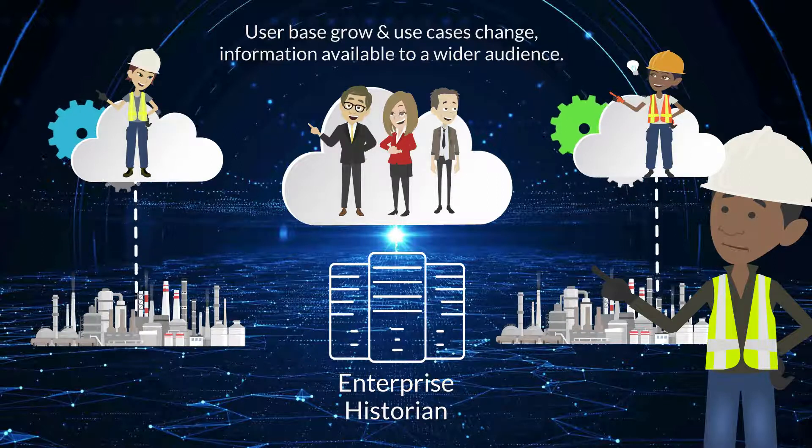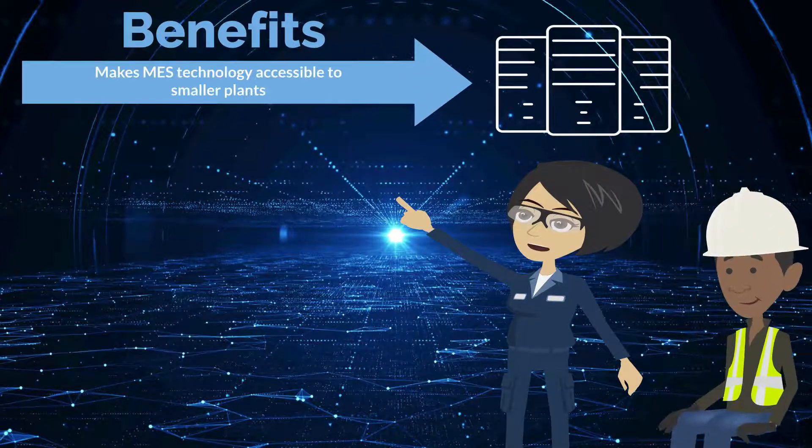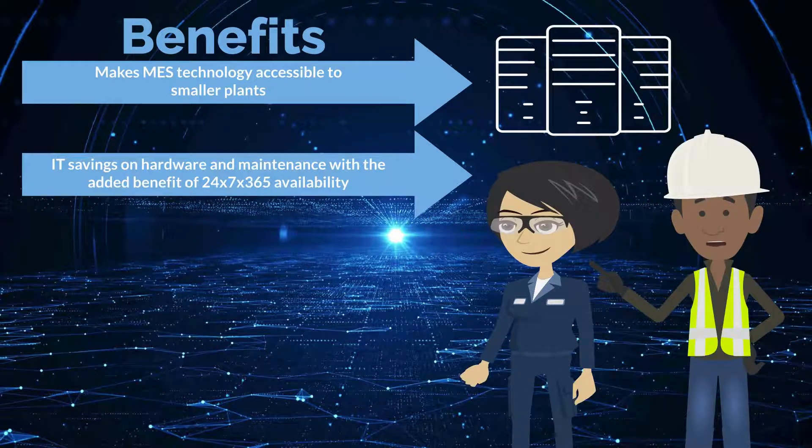At the enterprise level, we can start making comprehensive real-time decisions on productivity and efficiency across the whole enterprise, not just on one plant or process. Aspen MES Collaborative makes MES technology accessible to smaller plants to enable them to access the additional value of our solution.